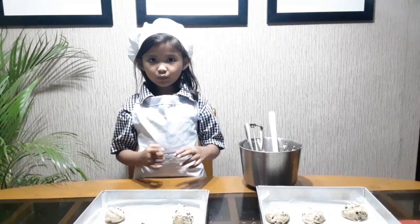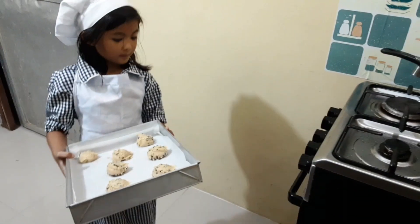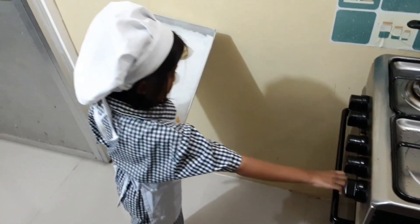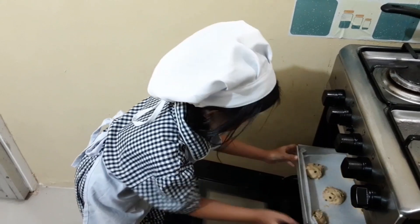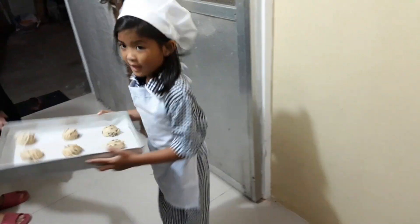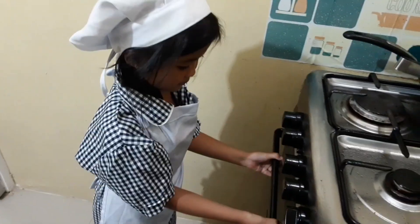Now, it's ready to put them under the oven. Open the oven. Put them inside. Another one! After 15 minutes, we have to close. Let's wait 15 minutes.